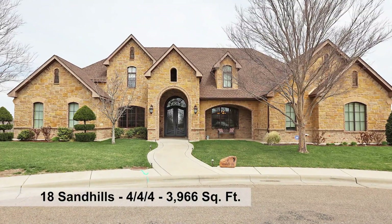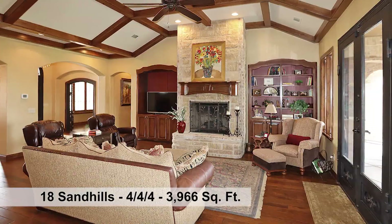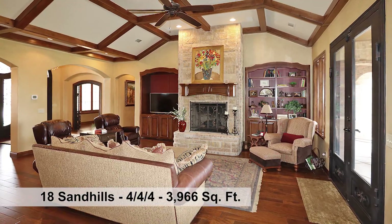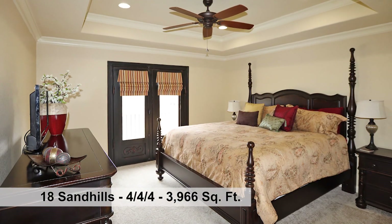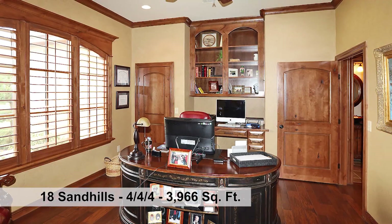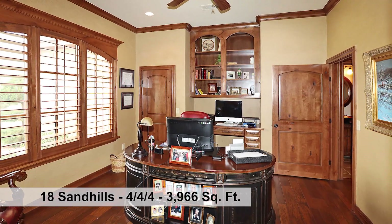Absolutely a dream home — this one has it all. Boasting approximately 3,966 square feet, four bedrooms, four baths, and a four-car garage. The study can easily be a fourth bedroom with a three-quarter bath.